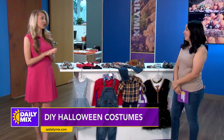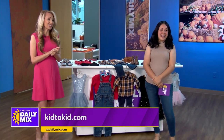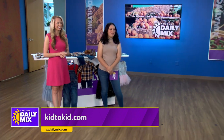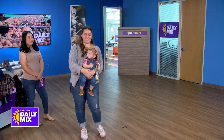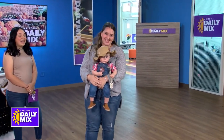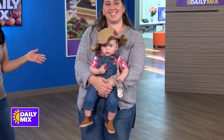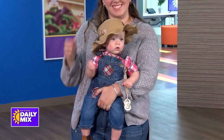We also have some cuties here to show off some of the costume ideas, so let's start our fashion show. First up is Henry, our first little model. His outfit was put together at Kid2Kid — he's a little scarecrow. Mom added the little patches, but the overalls and hat are all from Kid2Kid. And if he didn't grow so quickly, he could wear them again.